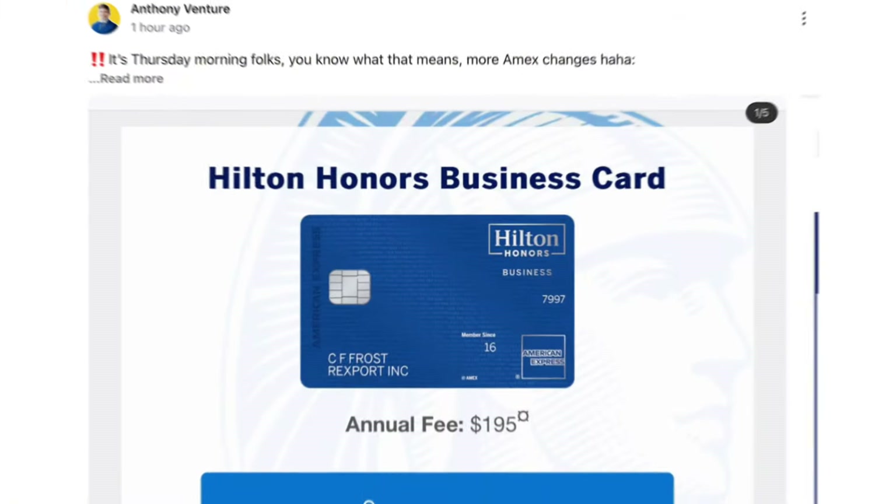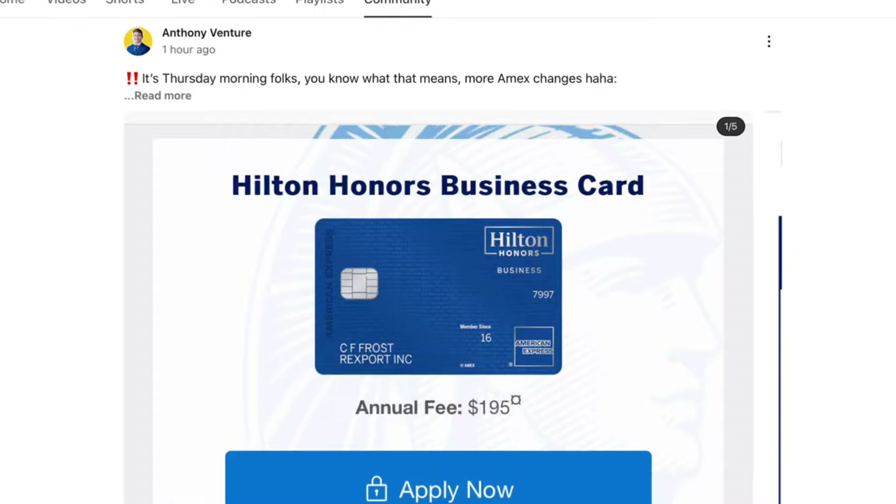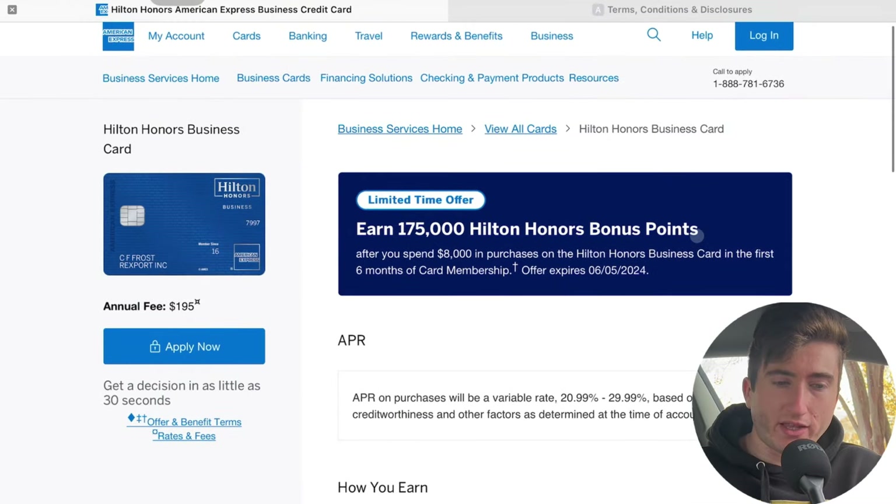Alright guys, Thursday mornings are for American Express credit card changes. Did Hilton just ruin the Hilton Honors business credit card? All the changes — getting rid of free night certificates, raising the annual fee, and much much more. Let's jump right into it and then we'll get the reaction from the community.